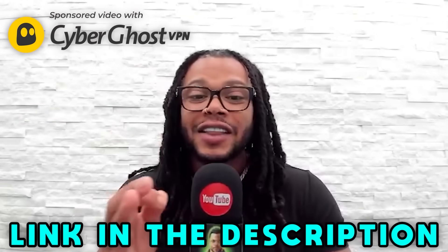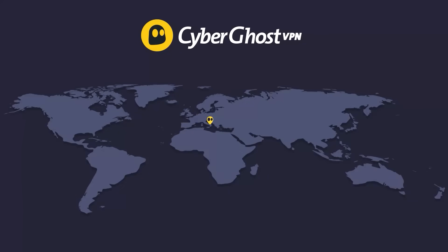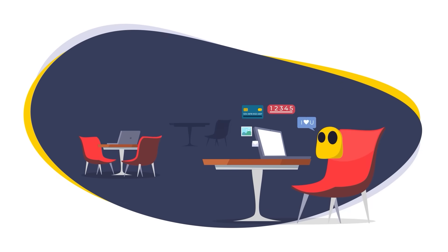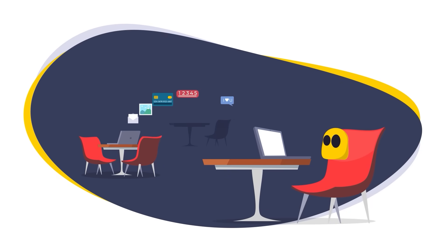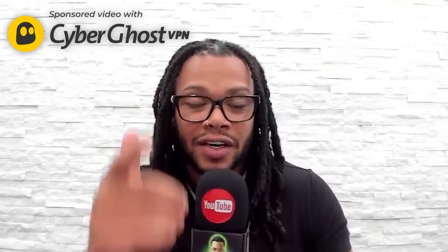Don't forget to click the link in the description to get the special discount with CyberGhost VPN — offered exclusively to our channel's viewers. This app will protect your data while browsing and give you full access to all blocked content on the internet for just $2.03 a month, totally risk-free. Give it a try — the link is in the description.